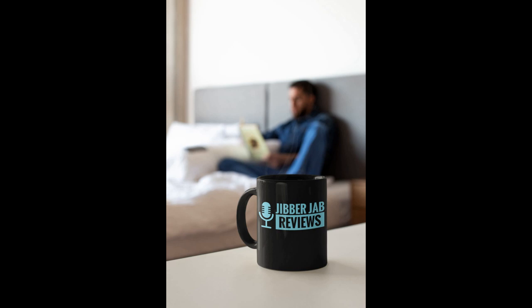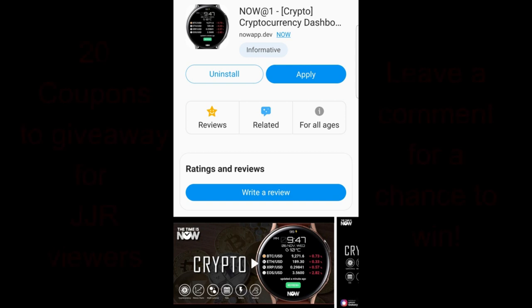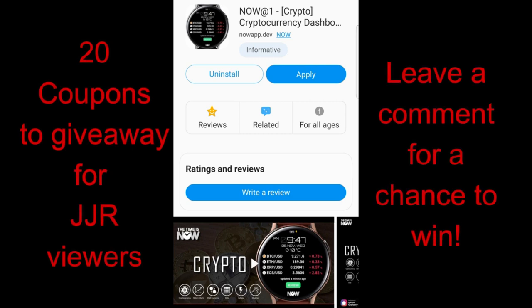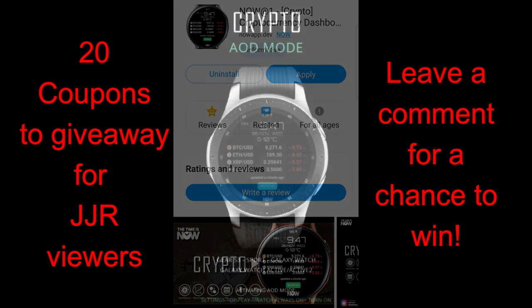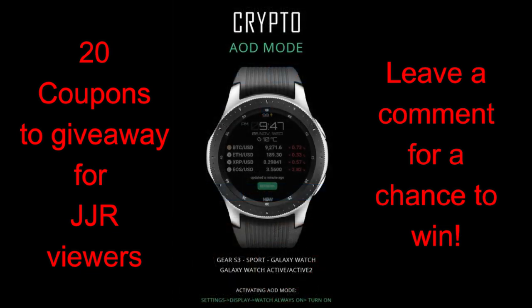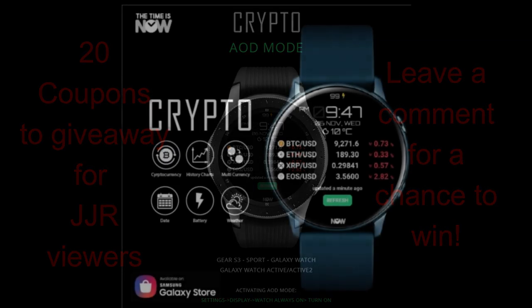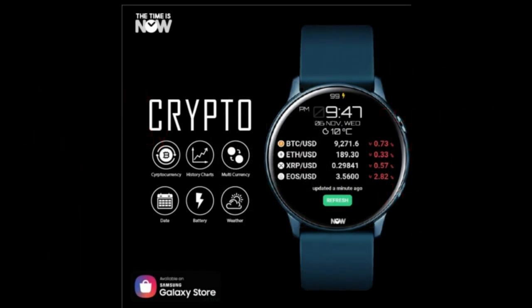Hey guys, welcome back to the channel. I hope everyone has been having a great day so far and you're ready to check out a very different kind of watch face from a brand new developer called Now. When I say this is a different kind of watch face, I mean it provides live data on the cryptocurrency market. I'll also be giving away 20 coupon codes for this face, so just leave a comment down below. Let's jump right into the review of this cryptocurrency themed watch face from Now.